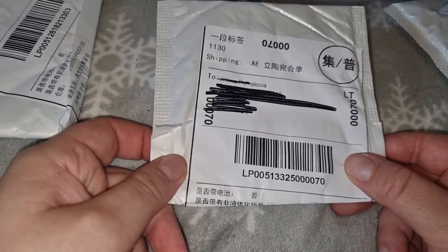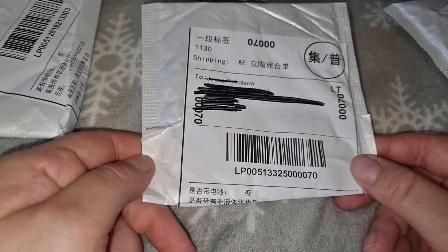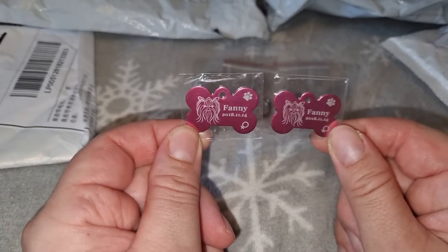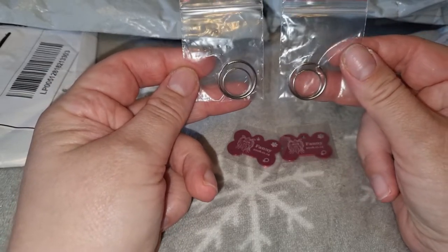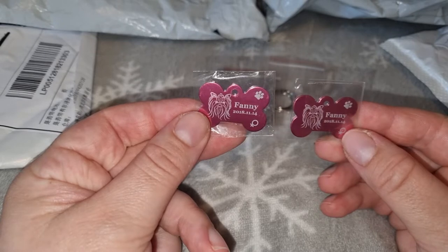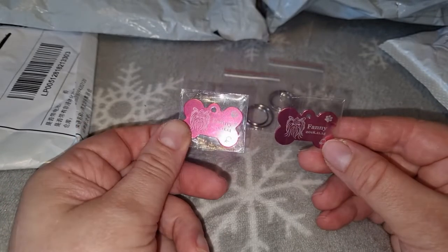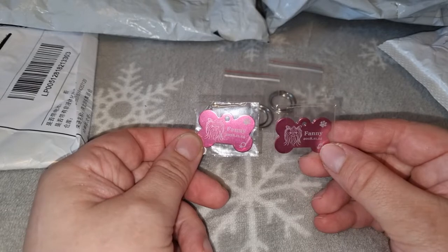Это пришёл жетон, медальон или адресник для Фани — разные люди в разных странах называют их по-разному, я их называю медальонами с адресом. Это набор из двух медальонов и четырёх колечек, чтобы удобно было пристегнуть на ошейник или шлейку. На медальоне информация о Фане: когда она родилась, что она девочка, и миленький york. На другой стороне — телефоны.